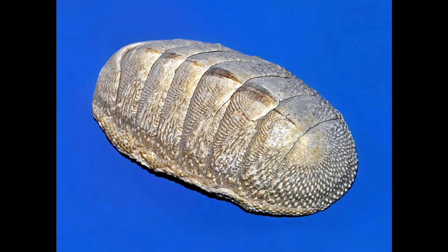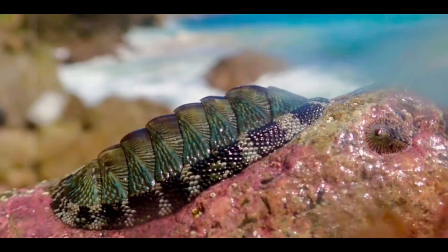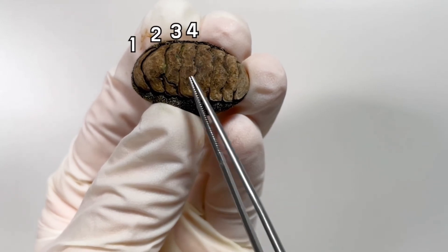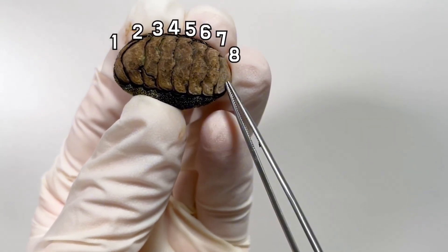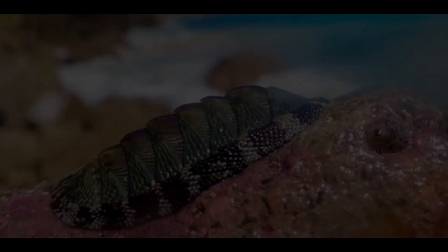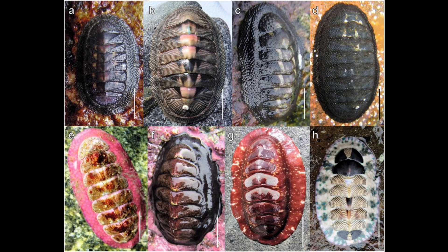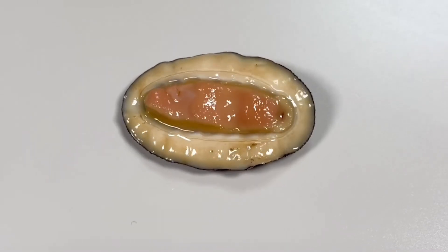Let's start with the basics. At first glance, the chiton doesn't look like much — just a brownish oval stuck to a rock. But if you get close, really close, you'll see its body is covered in eight overlapping plates that shimmer ever so slightly. These are called valves, and they form a tough segmented shell that can flex and curve with the rock's contours. It's not just protection — it's armor with mobility. A medieval knight crossed with a limpet.